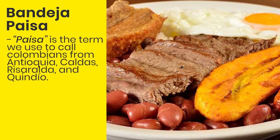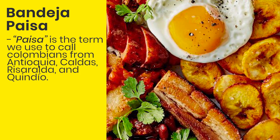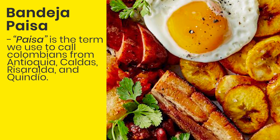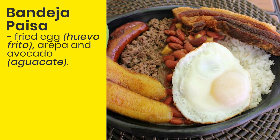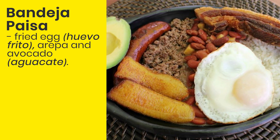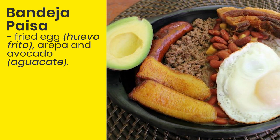La bandeja paisa. Paisa is a term we use to call Colombians from Antioquia, Caldas, Risaralda y Quindío. You have probably heard of the Colombian city Medellín — paisas is what we call its citizens. This dish is typical all over the country and it includes white rice (arroz blanco), red beans (frijoles), plantain, patacones, chorizo sausage, corn (maíz), pork crackling (chicharrón), fried egg (huevo frito), arepa and avocado (aguacate). The ingredients may vary depending on the city or the restaurant.